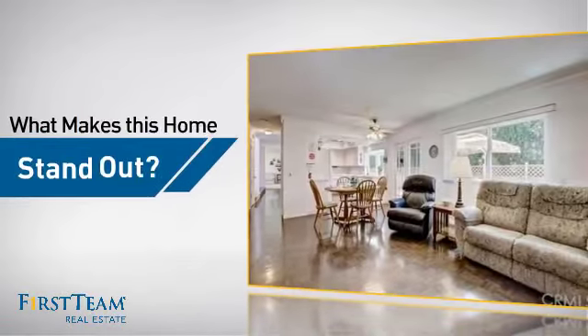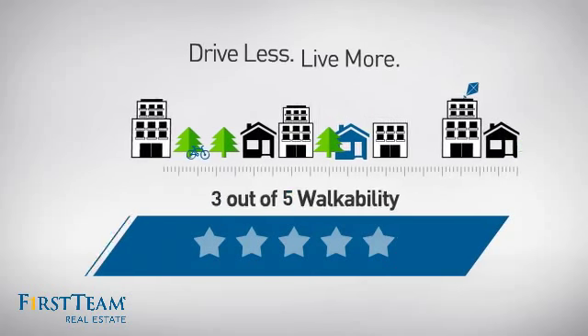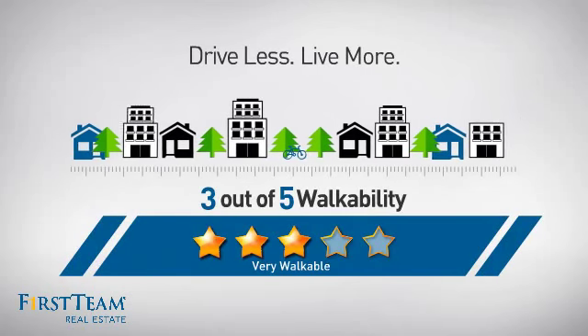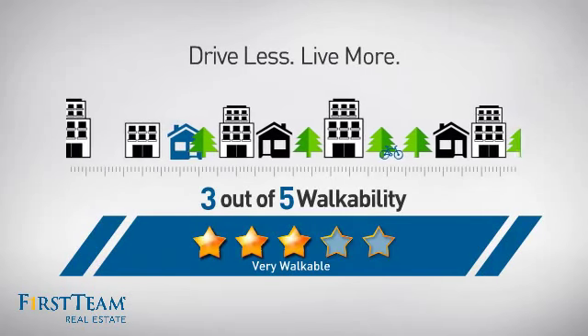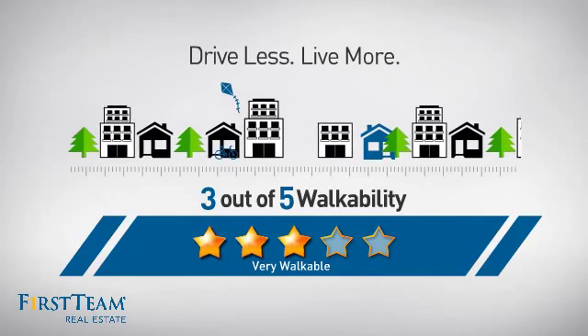But let's talk about what really makes this home stand out. With a walkability score of 3, the neighborhood is a very walkable place to live, for a healthier lifestyle, shorter commutes, and the ability to run errands on foot.